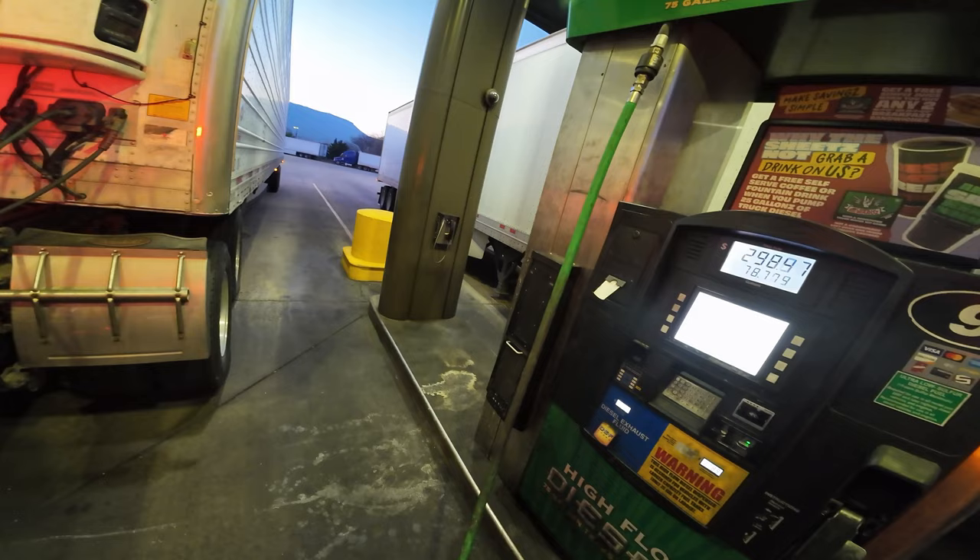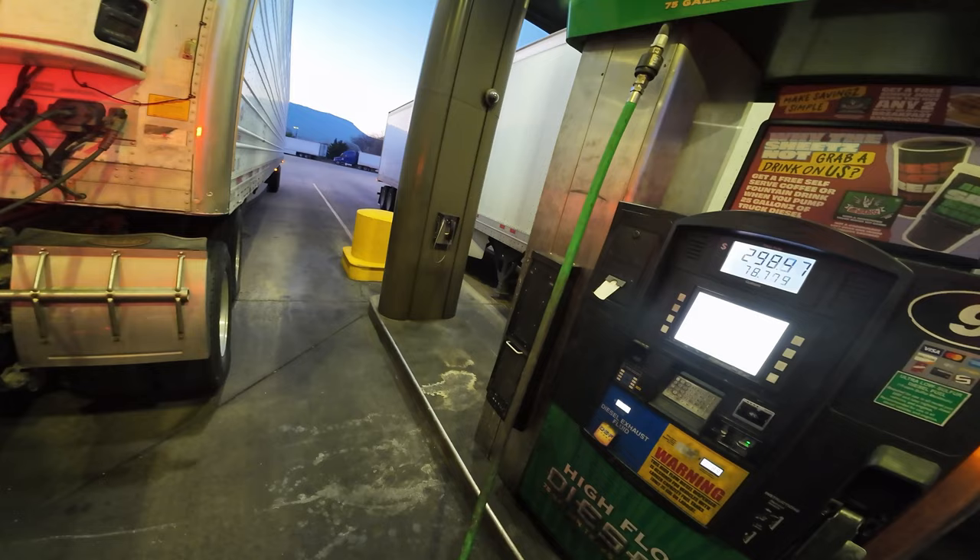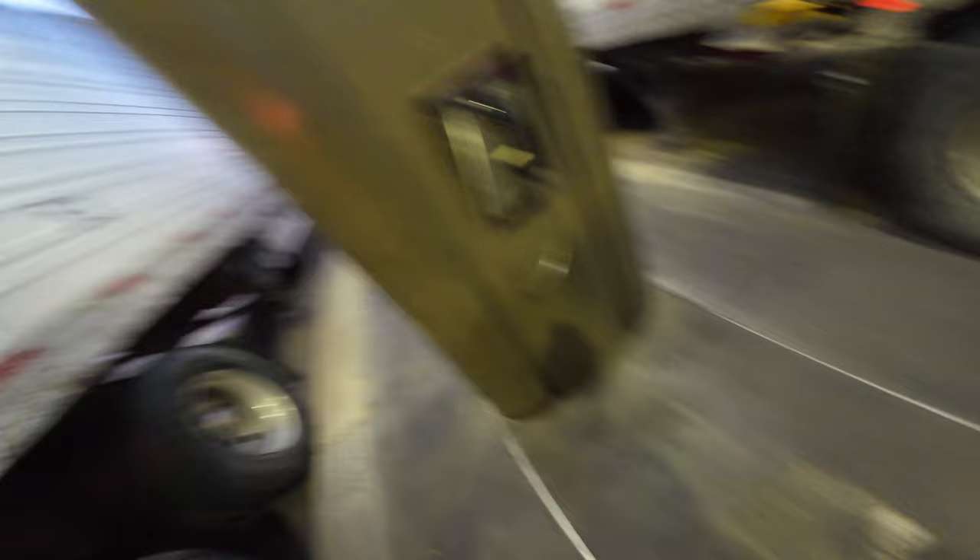I'm going to put 300 on the tractor — that should do it, more than enough to get me down to North Carolina. I'm going to put some on the reefer too because my reefer is less than a quarter tank.